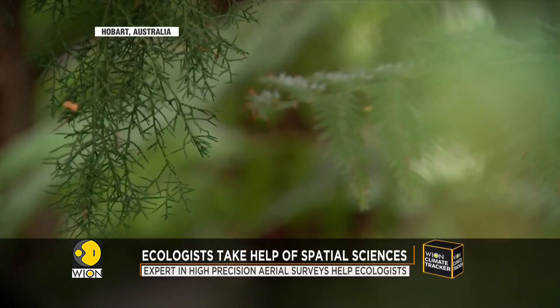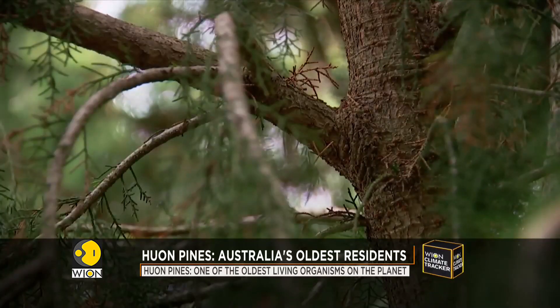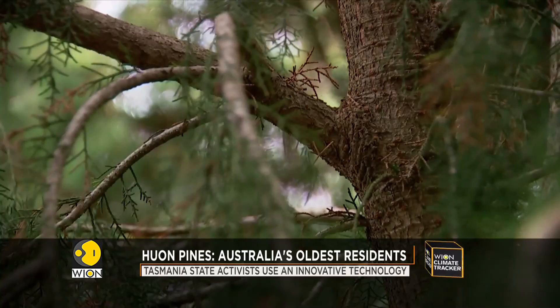This will help develop the algorithm to make the fingerprint pop out in the footage. There is still a long way to go, but ecologists are hopeful that this new technology will help one of Australia's oldest residents stand tall.